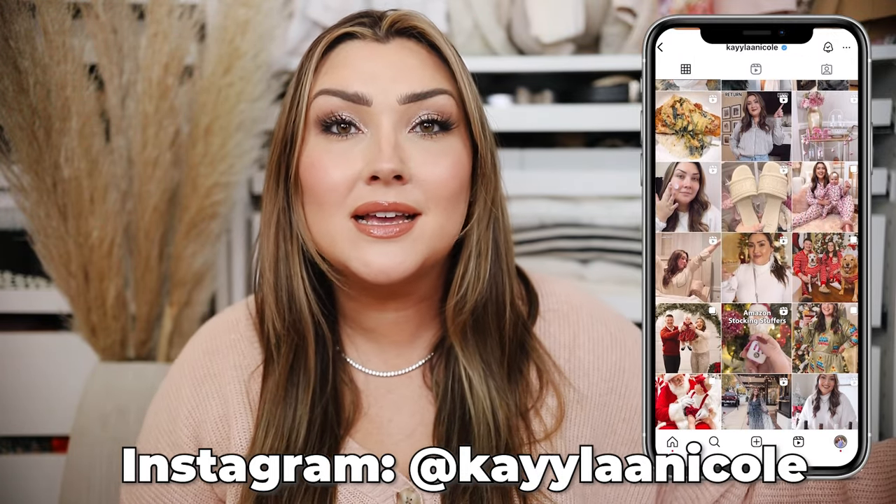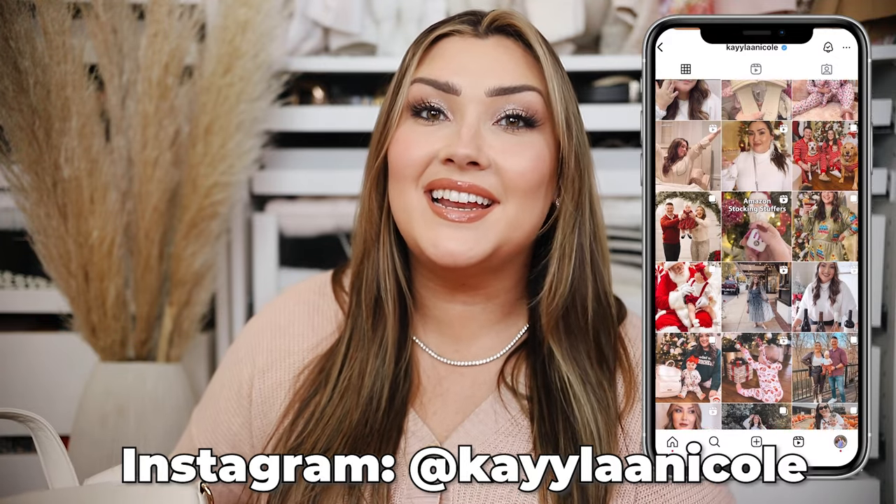Follow me on Instagram and there will also be a giveaway in today's video with Lulibibi, my absolute favorite brand when it comes to all bags you would need as a mom. I'm incredibly excited to be partnering with them. I'll get through some of the clothes and then give you all the details on the giveaway and how you can win.